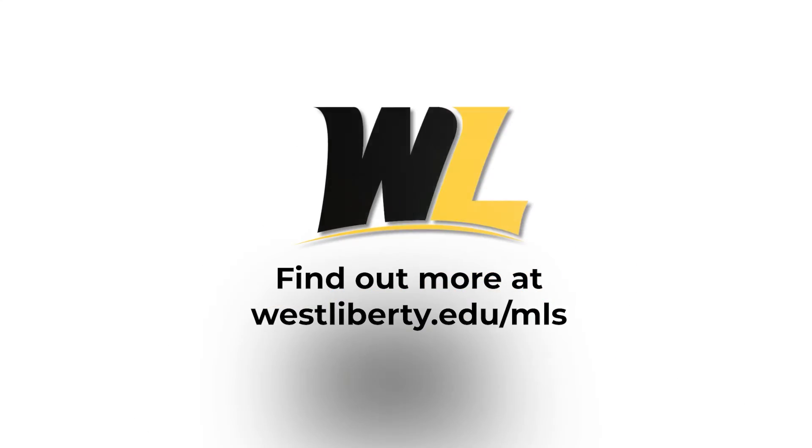Thank you for checking out the medical laboratory science program. For more information go to westliberty.edu/mls.